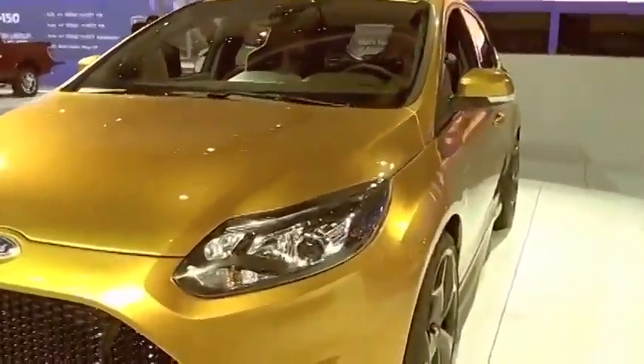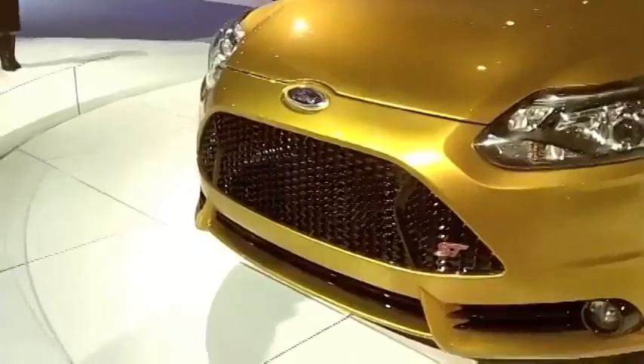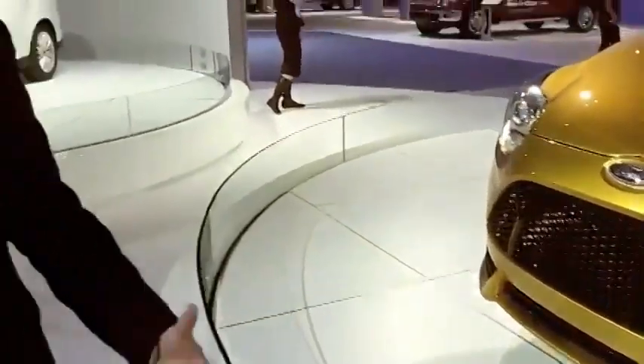As you can see here, the ST has this much larger mouth on the vehicle — the bigger intake for the EcoBoost engine that it's powering. It needs more air, obviously, so we wanted to convey that with this much larger mouth.